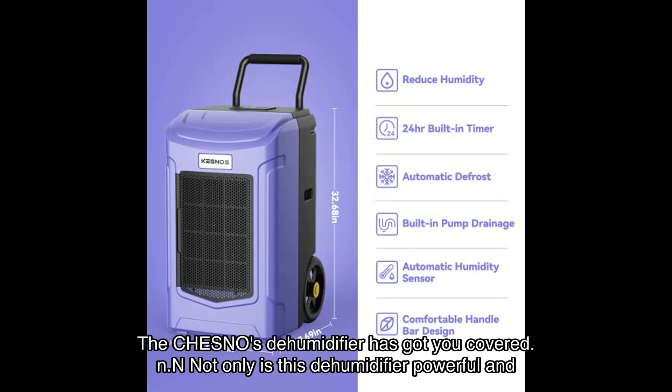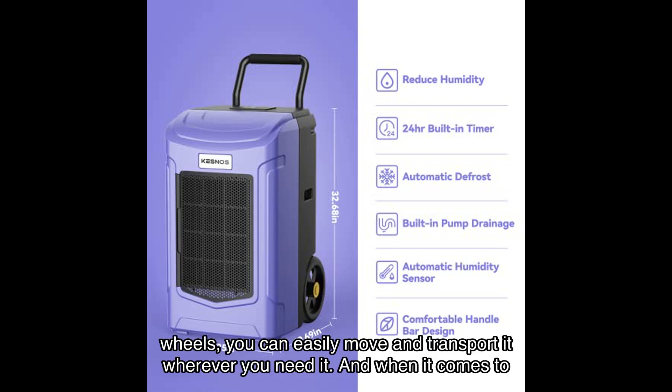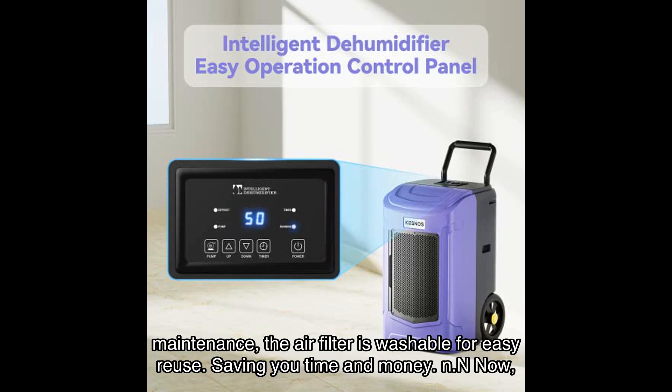Not only is this dehumidifier powerful and efficient, but it's also portable. With a comfortable ergonomic handlebar and two large wheels, you can easily move and transport it wherever you need it. When it comes to maintenance, the air filter is washable for easy reuse, saving you time and money.